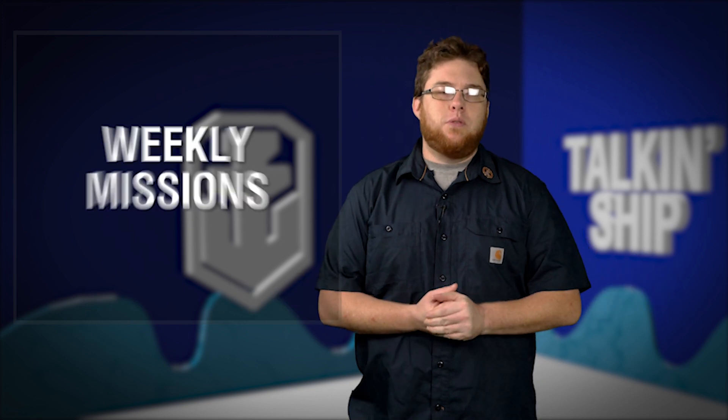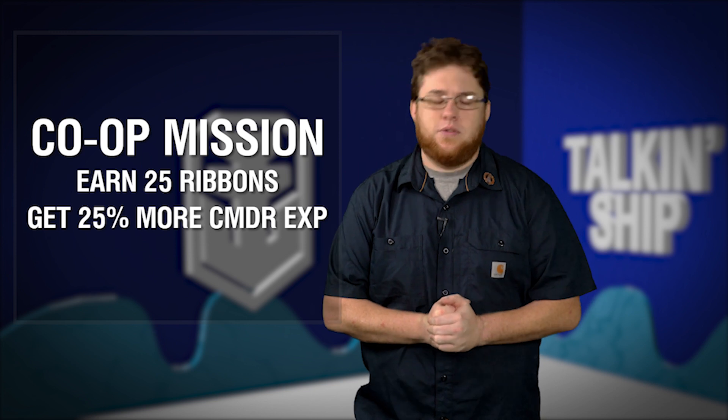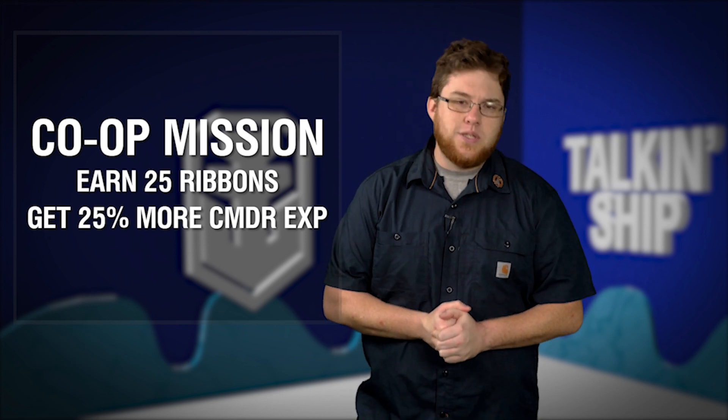Back to the usual stuff, we've got the weekly missions that started not too long ago. The co-op one is really simple — get 25 ribbons, get yourself some extra commander's experience. Easy peasy, go play co-op.